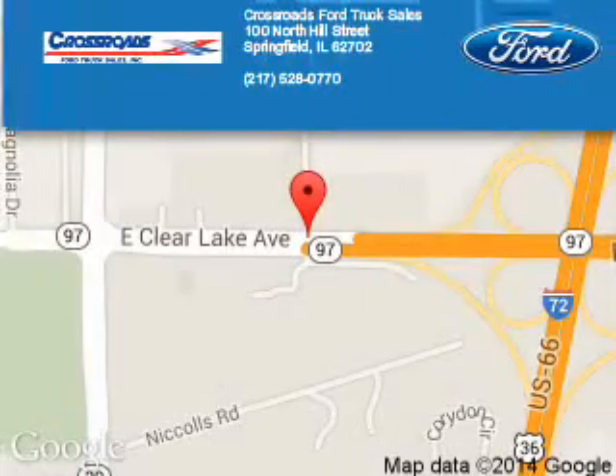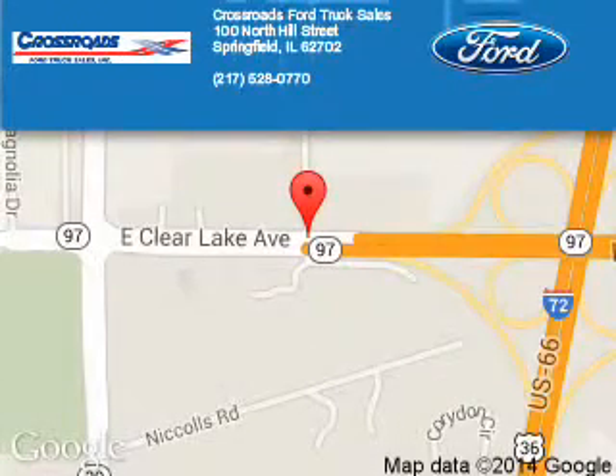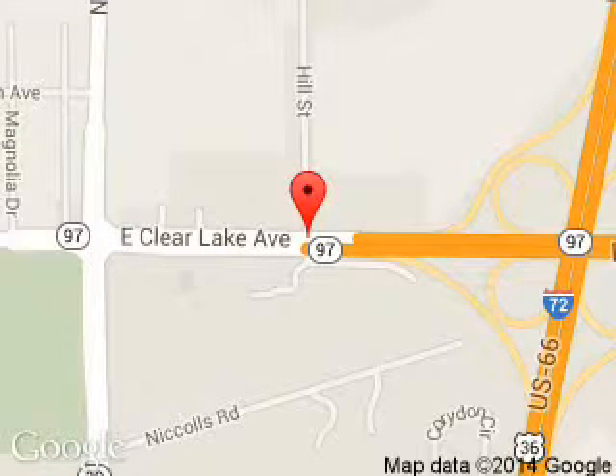Call or click to contact us today. Crossroads Ford Truck Sales is dedicated to doing everything possible to ensure that the experience you have selecting your next vehicle is a pleasant one. We are located at 100 North Hill Street, Springfield, Illinois, 62702.